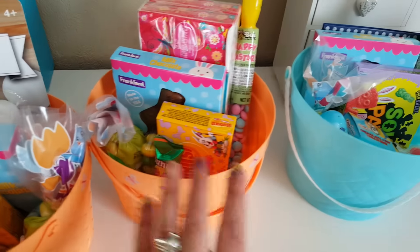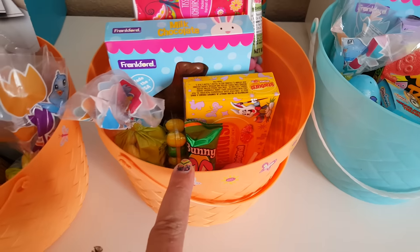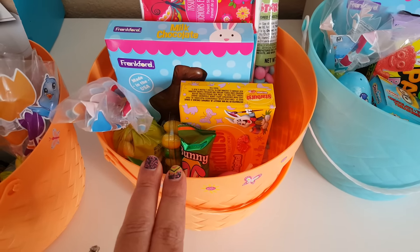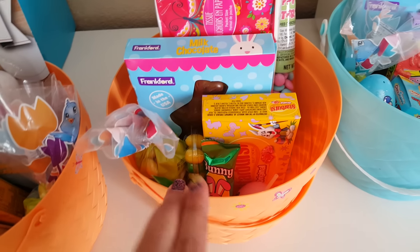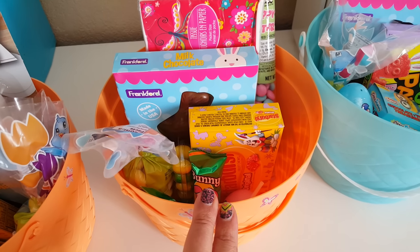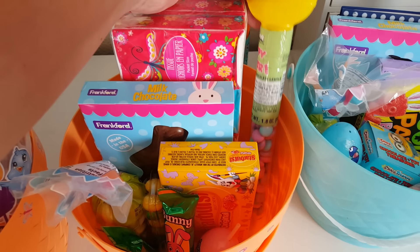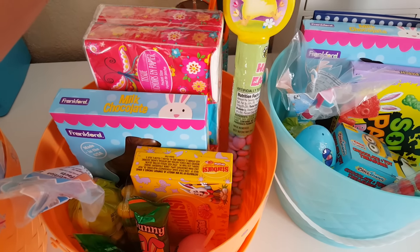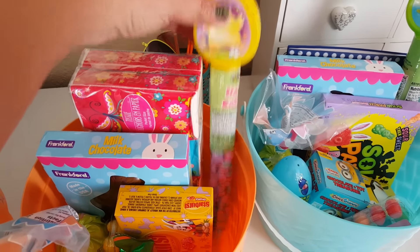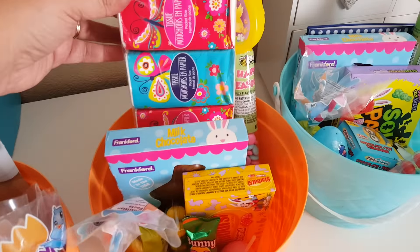The first one is my 18-year-old's — she requested pretty much just candy. I don't have grass in them yet; I'll do that when it's a little bit closer to time because that stuff tends to be a little messy. I'll also be putting in an iTunes gift card. I put some candy I purchased at Dollar Tree — it comes in a pack of three with little chocolate-coated candies. I also picked up a pack of these cute little tissues.